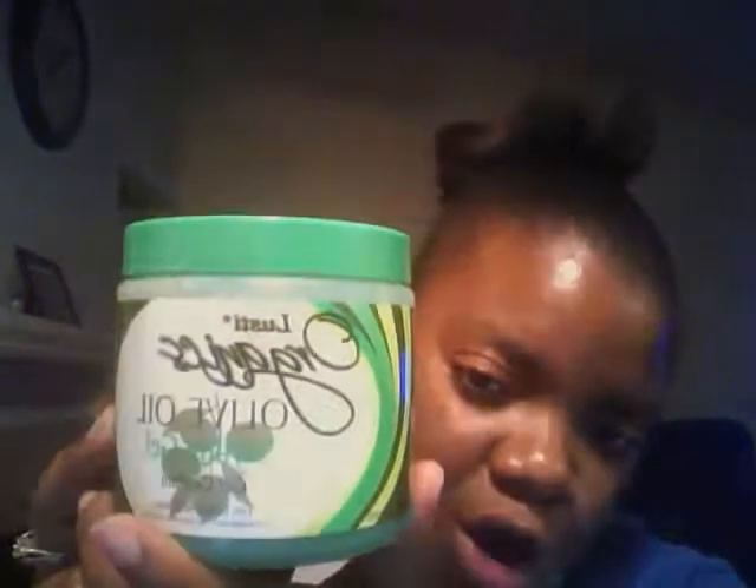Some of you guys see my Dollar Tree haul, and I showed you this organic olive oil gel by Lusty — it's terrible. Do not buy gel from the Dollar Tree. I normally go through a little thing of gel like this in a week because I always brush my hair back, and as you can see it has my hair everywhere. I wouldn't recommend it. Buy your hair care products from where you usually get them, not from the dollar store.